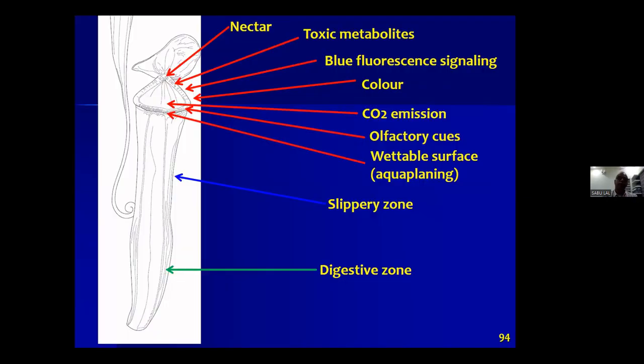Various influences operate at the top of the peristome: blue fluorescent signaling, carbon dioxide emission, olfactory cues, a wettable surface, and nectar. All these factors work together as evolutionary adaptations for trapping an insect or other arthropod into this system. The prey then slips down and is digested by digestive enzymes, and the nutrients are absorbed.